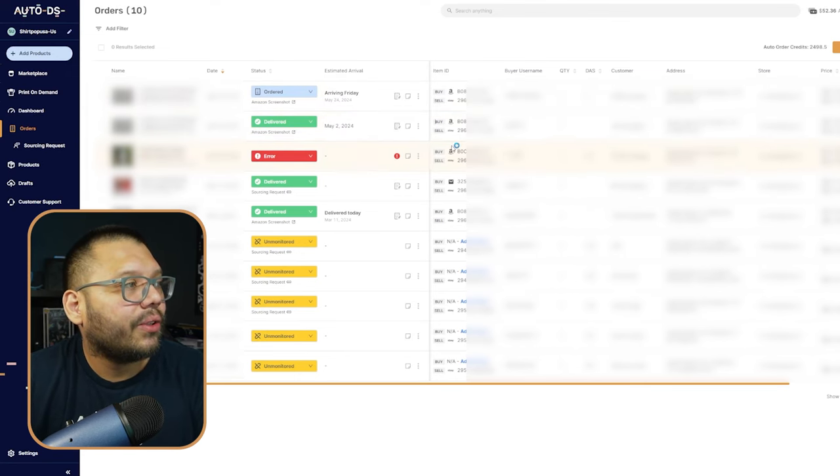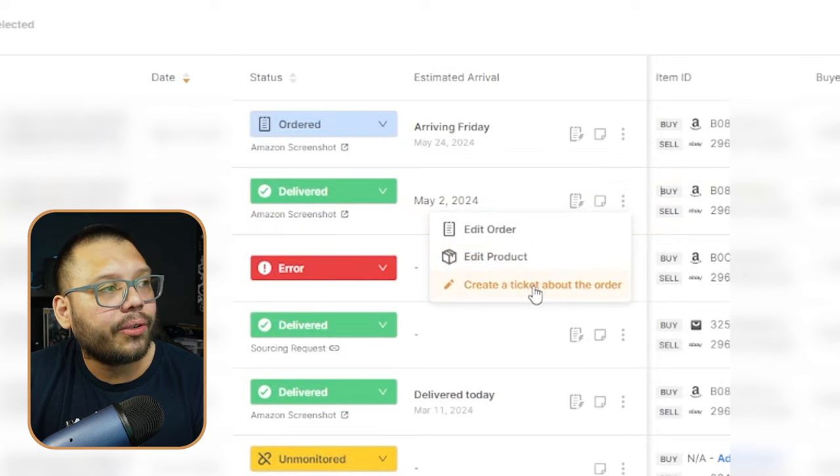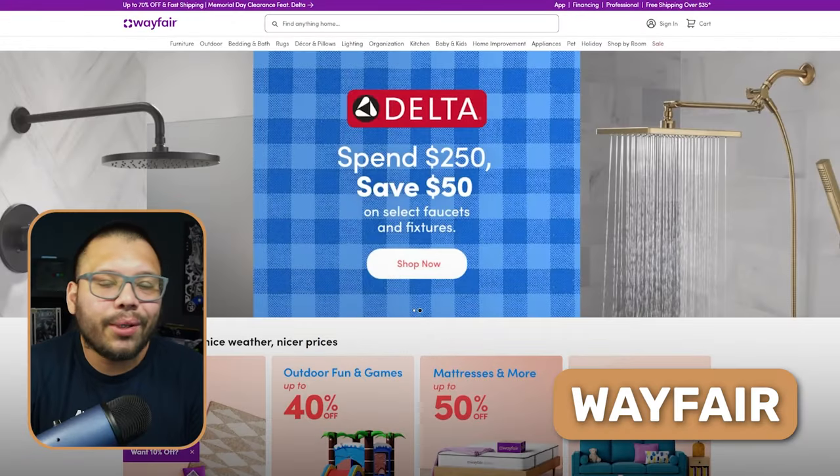Another extremely helpful feature is if you ever have an order issue — say somebody places an order on your eBay store and it's never shipped out — you can reach out to AutoDS and open a ticket. Within a day you'll get a response and a resolution. Just go to the order, click the three dots for 'more options,' and click 'create a ticket about the order.' It's very streamlined and AutoDS takes care of the whole thing.